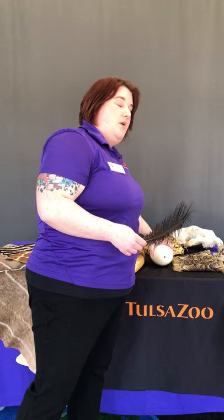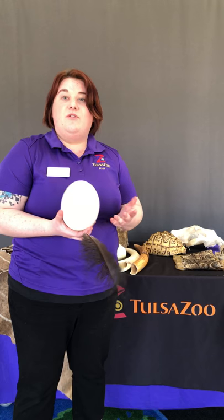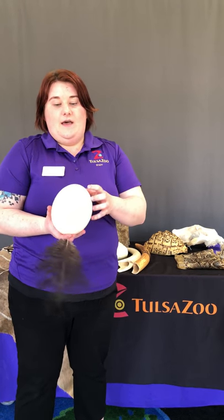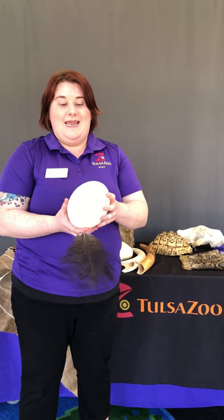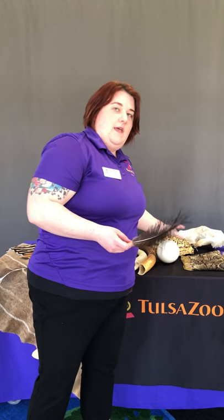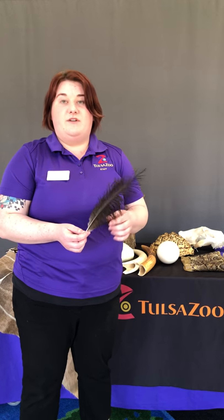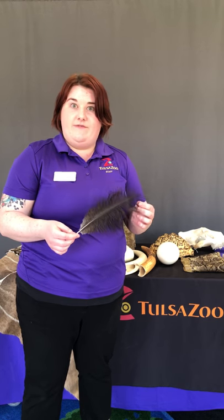One bird you talked about last week during bird week was the ostrich. Ostriches are actually native to Africa — they are the largest bird species but also flightless, meaning they don't fly. You can tell by this egg that it's very thick-shelled; it has to be that way because the birds are so heavy that when they sit on it we don't want the egg to crack. Another cool thing about the ostrich is their feathers — unlike other bird feathers, they are very loose and smooth, which helps keep them cool in the deserts of Africa.